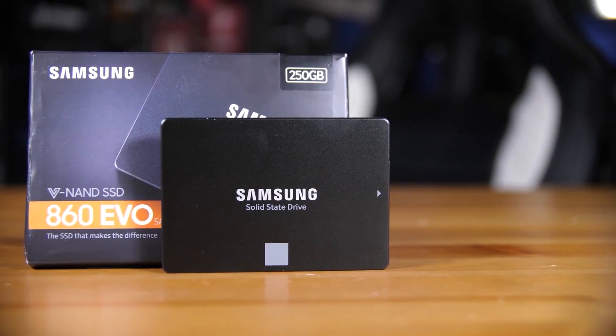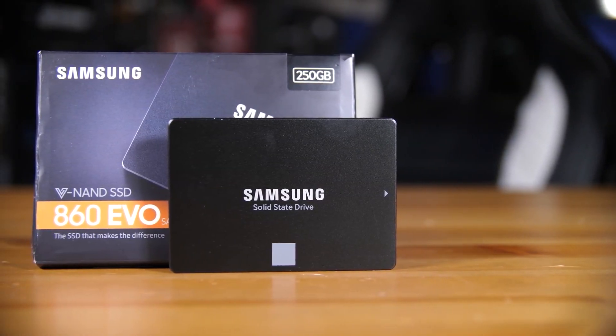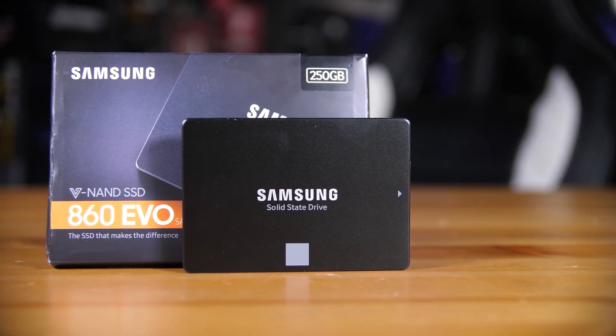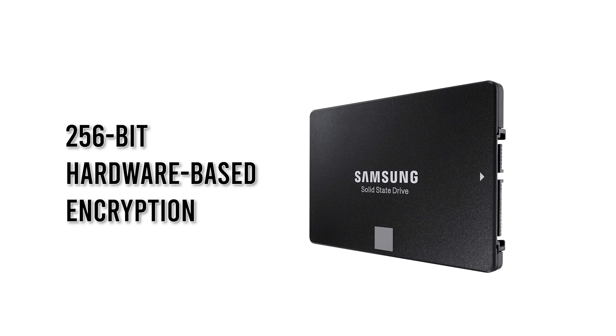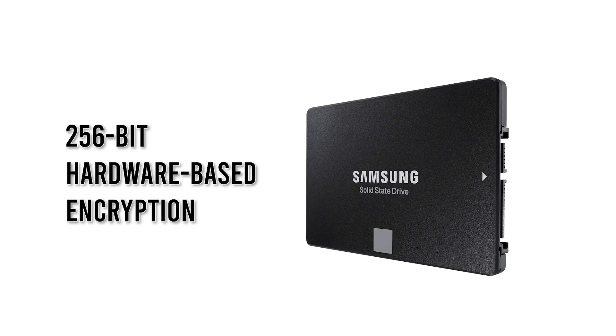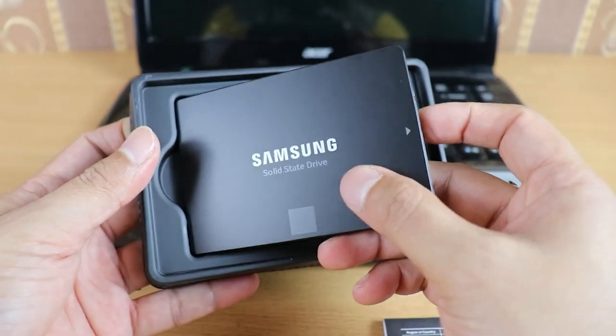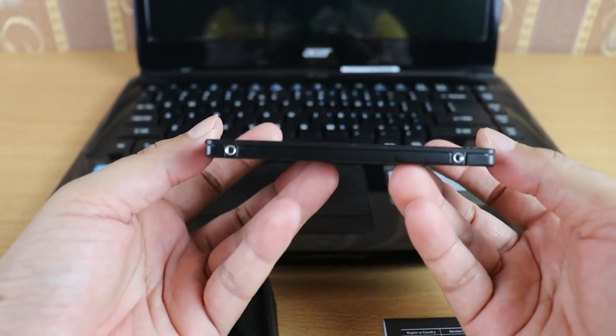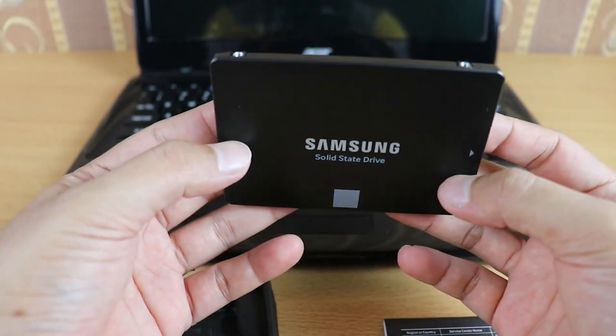And never worry about getting your data lost or stolen, thanks to the high level of security protection from Samsung. You can protect your data with AES 256-bit hardware-based encryption, compliant with TCG Opal and IEEE 1667, meaning that even the most prying of eyes won't be able to access your most sensitive info.